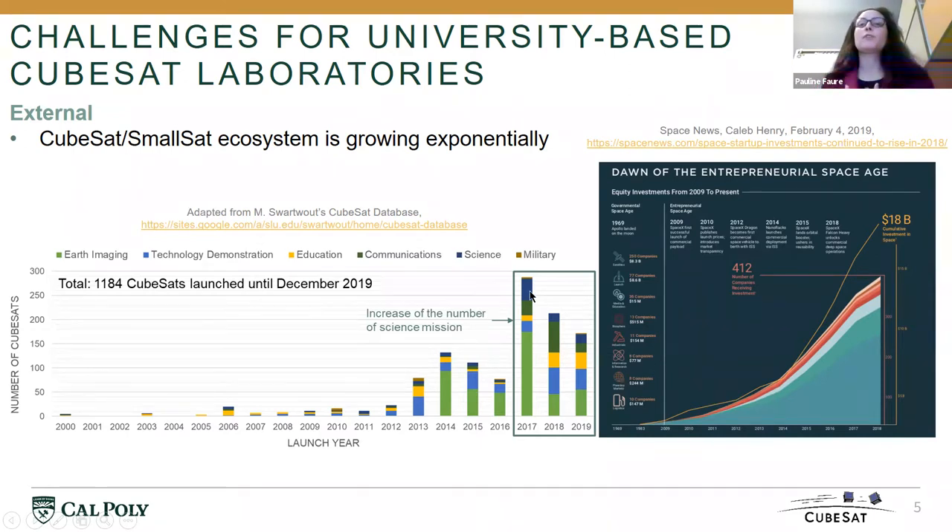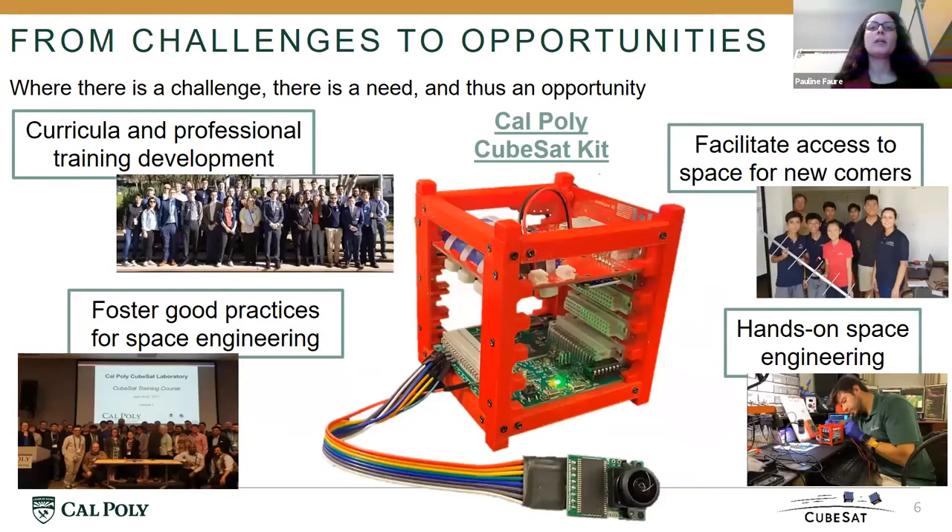As a university, we cannot compete against commercial entities, but we can work together, just like we can work together with the scientific community to provide a platform to enable them to acquire the data they need. And it is in that framework that the Cal Poly CubeSat Kit started.